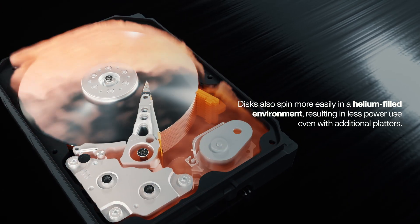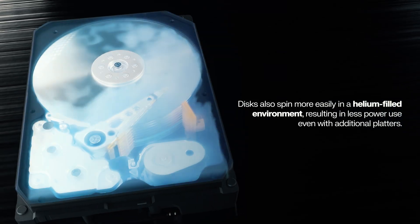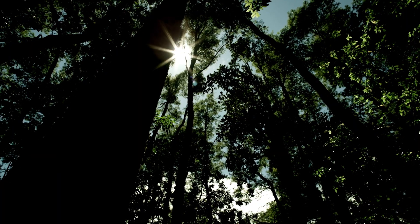Disks also spin more easily in a helium-filled environment, resulting in less power use, even with additional platters. Lower power consumption means cooler operation and lower cooling requirements, reducing both energy costs and carbon footprint.